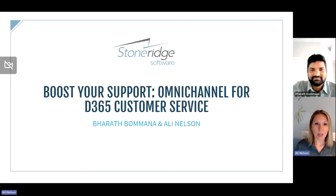But today we are here to talk about Omnichannel for customer service specifically. We are going to be highlighting how Omnichannel for customer service within Dynamics 365 can really help elevate the level of customer service that your organization provides.